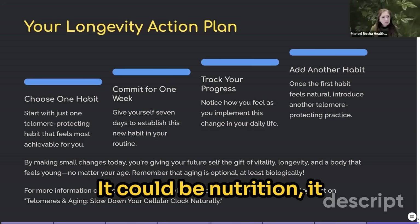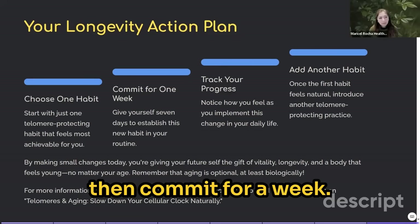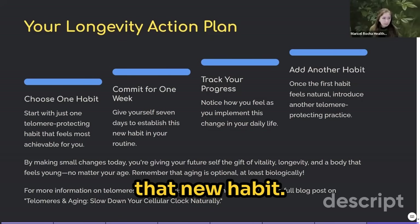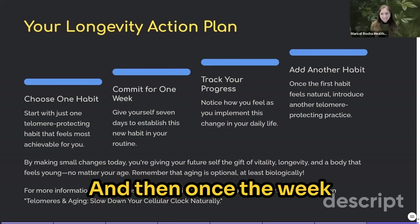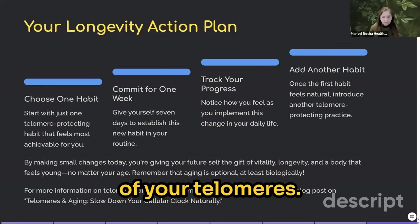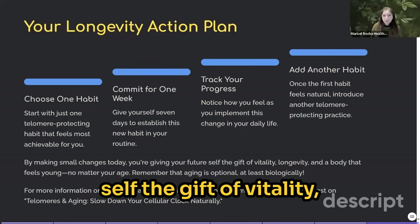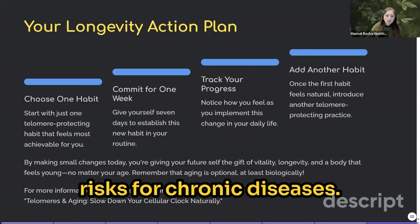It could be nutrition, sleep, or stress management — you choose one. Then commit for a week: give yourself seven full days to try out that new habit. Track your progress and notice how you feel as you implement this change. Once the week is over, add another habit and introduce a new practice to slow the shortening of your telomeres. Keep growing in healthy habits, because by making these small changes today you're giving your future self the gift of vitality, longevity, and reducing the risk of chronic diseases.